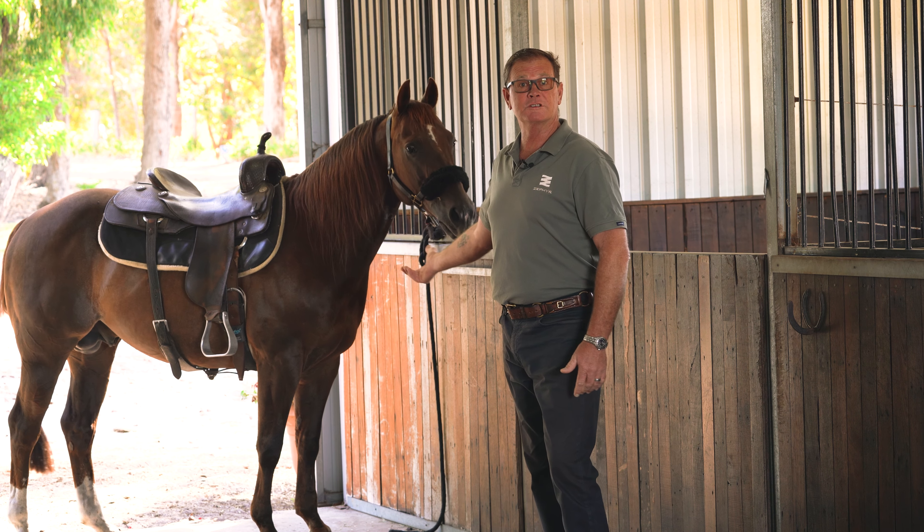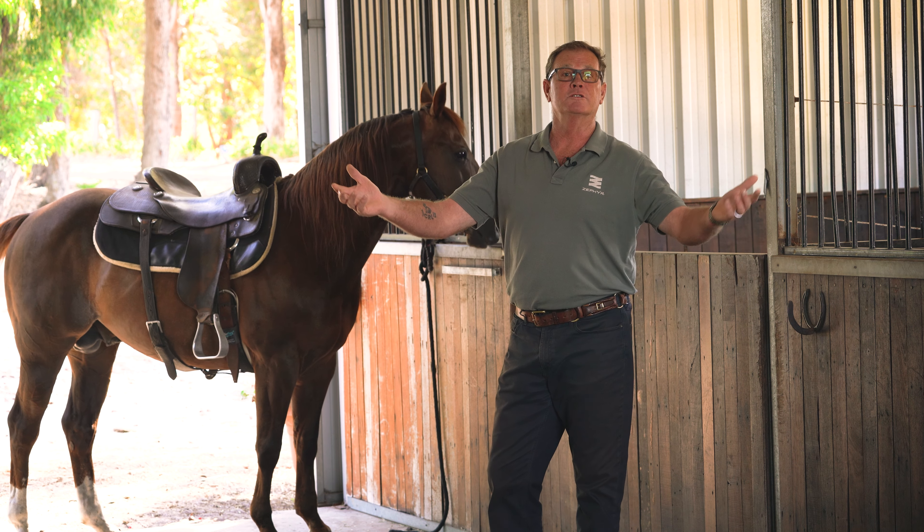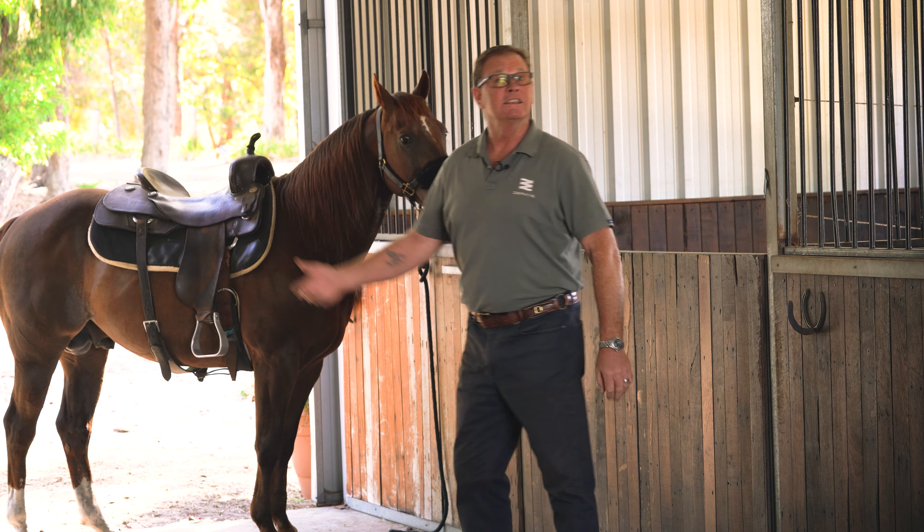Imagine yourself — you've just stayed with the horses for the night, or finished tinkering on that favourite little project in the corner of your expansive shed. Come with me and let's take a look around.